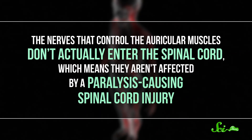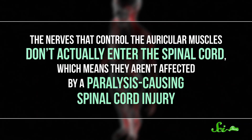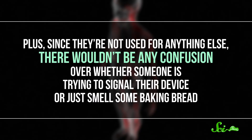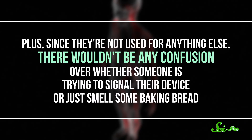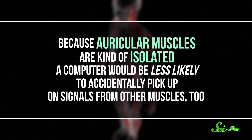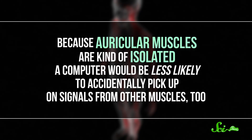The nerves that control the auricular muscles don't actually enter the spinal cord, which means they aren't affected by paralysis-causing spinal cord injury. Plus, since they're not used for anything else, there wouldn't be any confusion over whether someone is trying to signal their device or just smell some baking bread. And because auricular muscles are kind of isolated, a computer would be less likely to accidentally pick up on signals from other muscles, too.